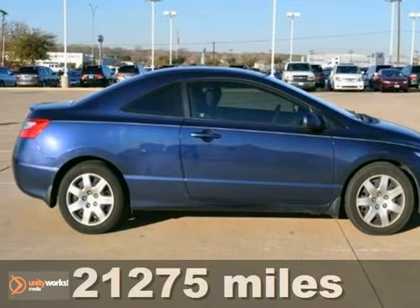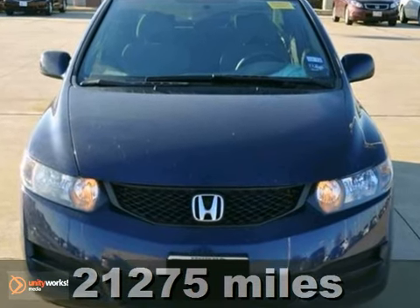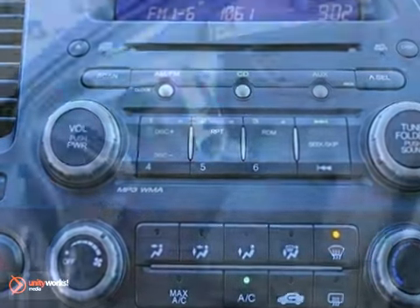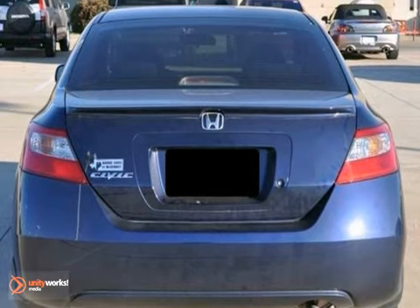Here's a certified 2010 Honda Civic LX. It has a CD player, multiple airbags, and an audio input jack. It also features keyless entry and steering wheel cruise controls. And with a clean one-owner CarFax, it won't be here long. Stop in for a test drive today.